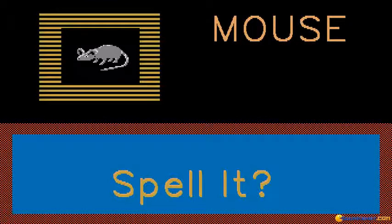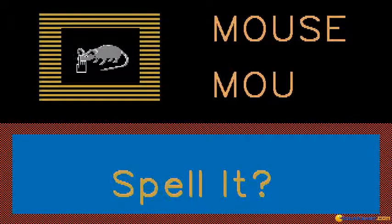Now you can spell mouse. M-O-U-S-E. That was very good.